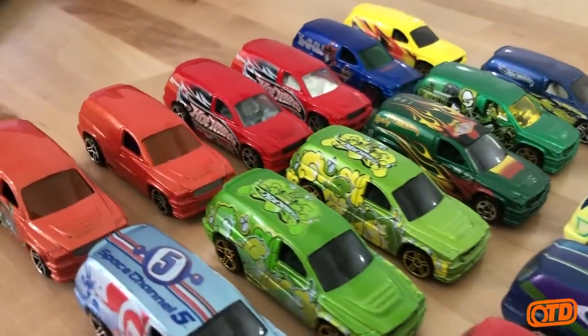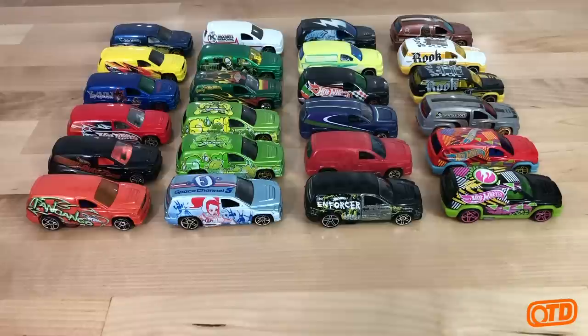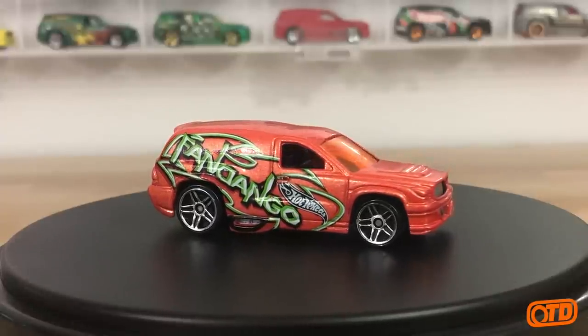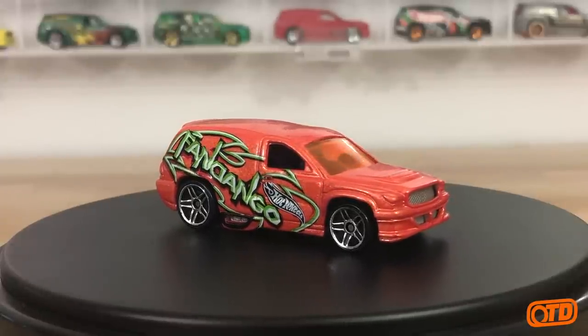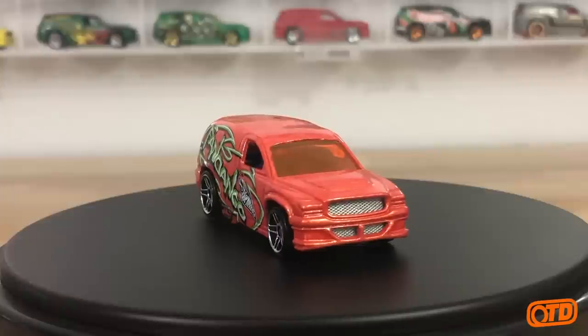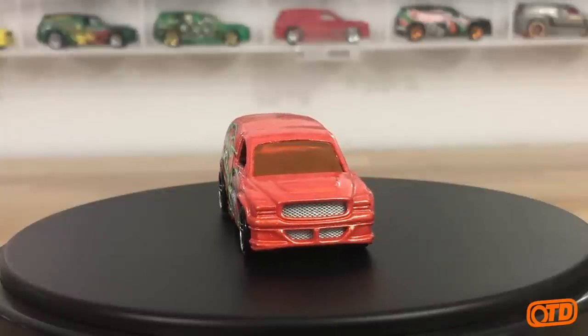A little bit about the Fandango: it made its debut in 2001, designed by Phil Reelman. Many — though Hot Wheels will never officially say — believe it carries a lot of characteristics of the Dodge Durango of that time.